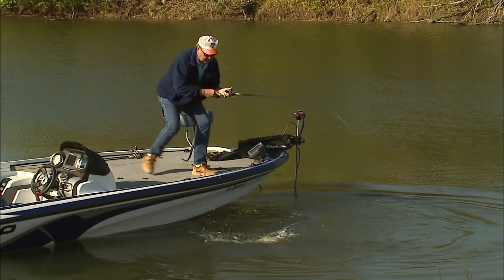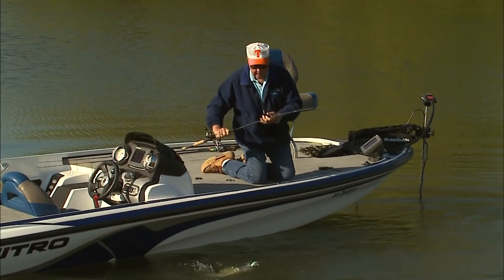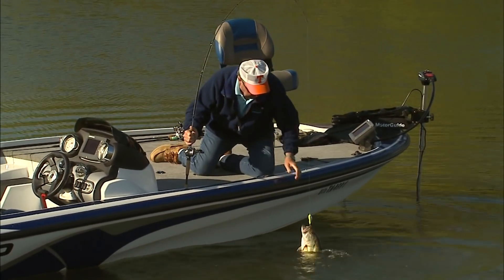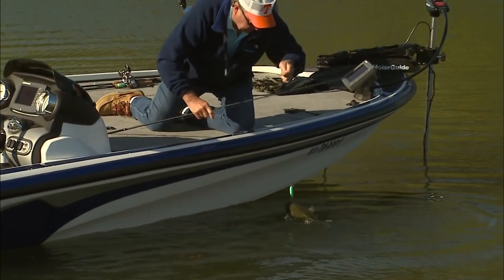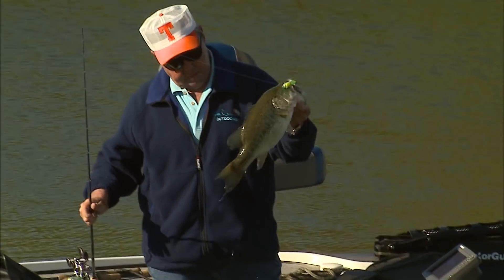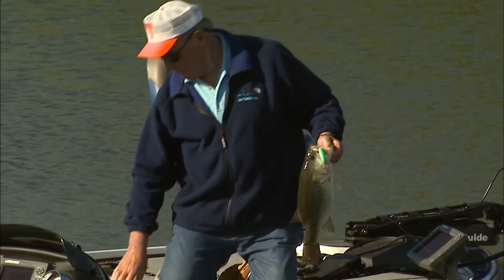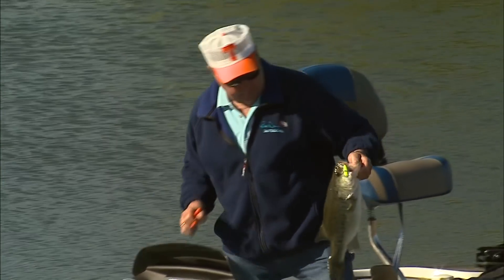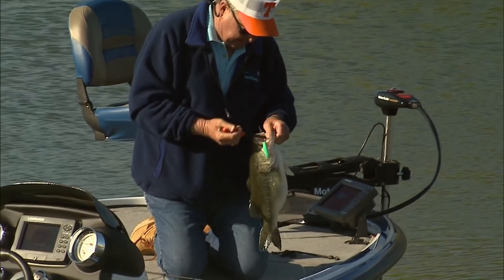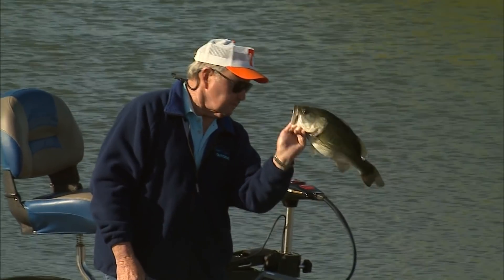Whoa, man! That's a little fat baby, there we go — that's a chunky little 4 pounder, 3 and a half, 4. That's a pretty little short fat fish.